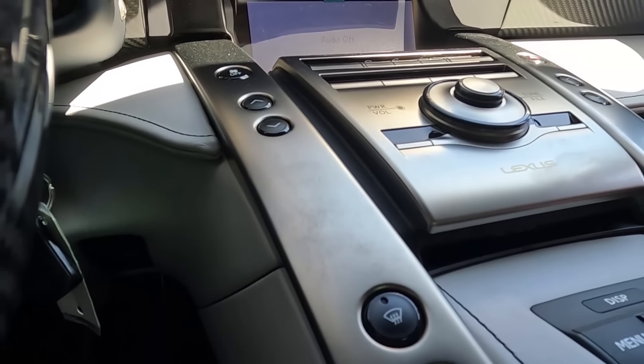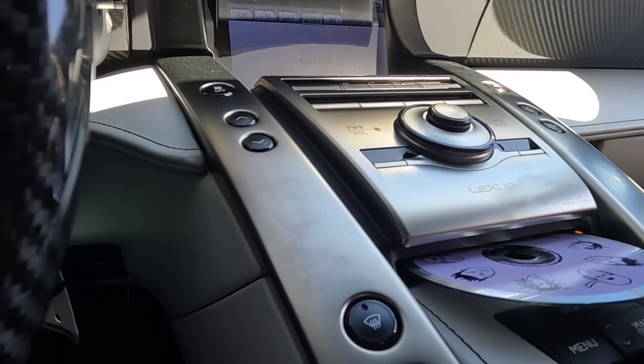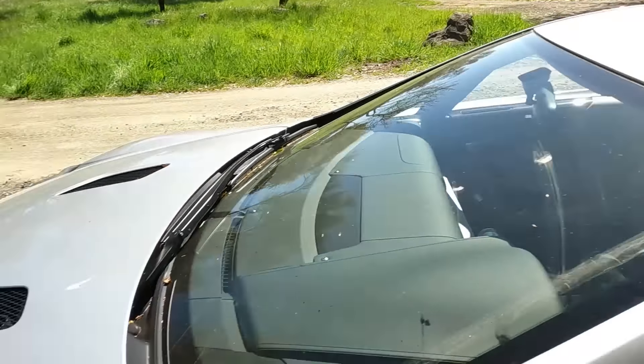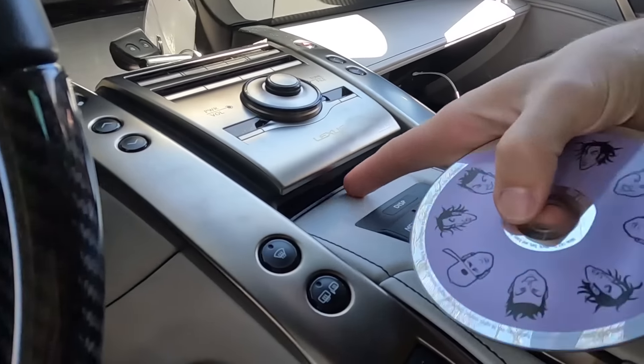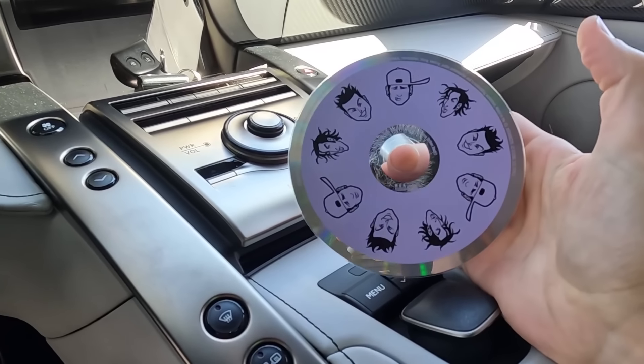Where is the CD coming out of? Oh — all right, what are you listening to? I'm going to chronicle this — give me the GoPro. We were trying to figure out where the CD came out. The CD comes out here. And the CD that came out of this Lexus LFA is Blink-182.